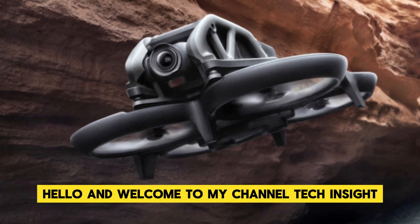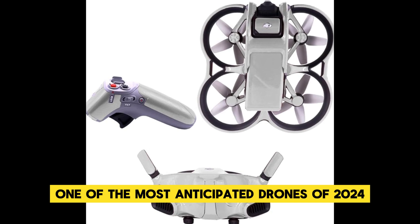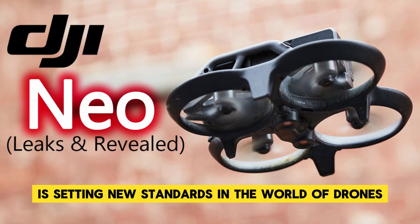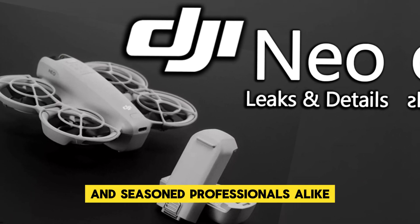Hello and welcome to my channel Tech Insight. Today we're diving into one of the most anticipated drones of 2024, the DJI NEO. This incredible piece of technology is setting new standards in the world of drones with features that cater to both beginners and seasoned professionals alike.